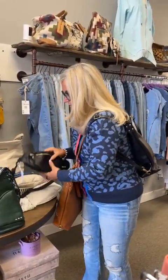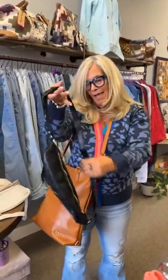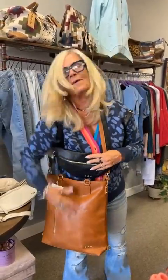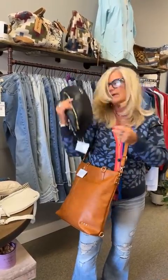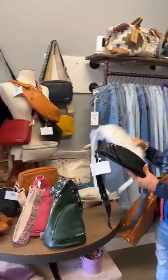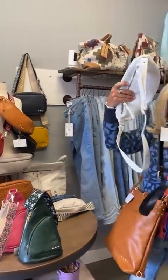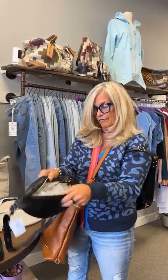This one is called the Sweet Talk Sling Bag. You can wear it different ways — this way, that way, or on your back. It comes in black, cream, and brown. These have plain straps, but it's got a pocket in the front.